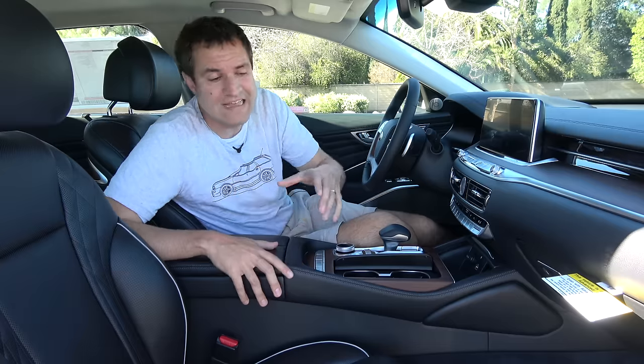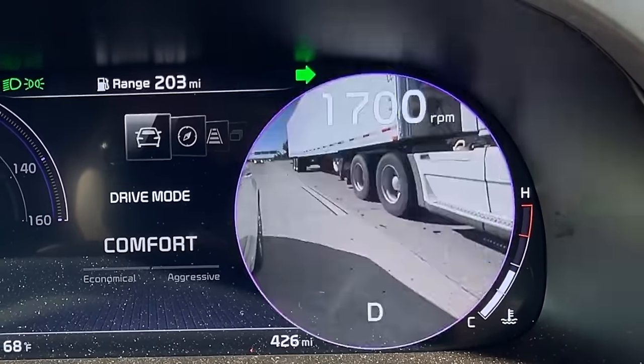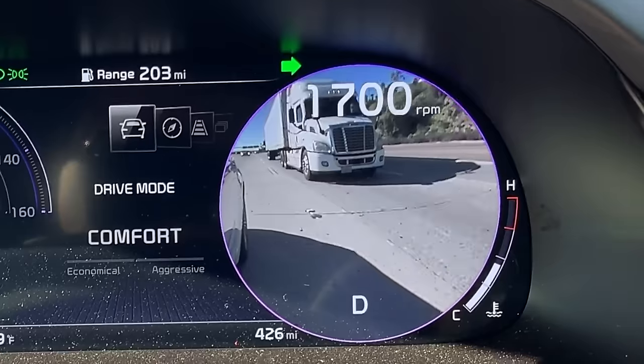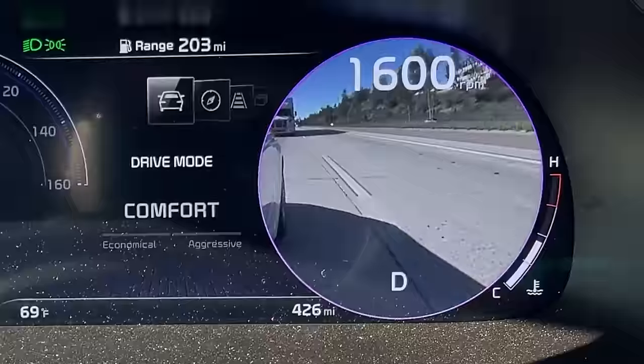One funny item with that blind spot camera system: when the camera turns on, it takes the place of your speedometer or tachometer. So Kia displays the speedometer digitally, but I especially like the tachometer side, which shows a giant display of your current engine revs — which of course matters to no one making a lane change in a K900, but they've included it.